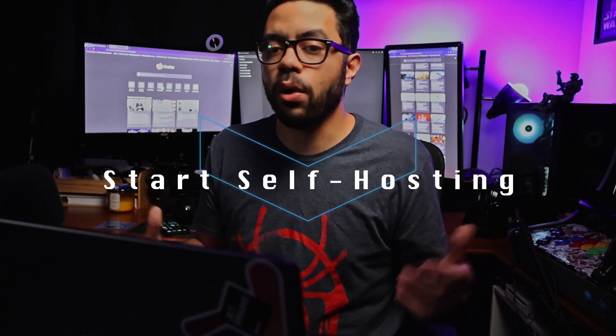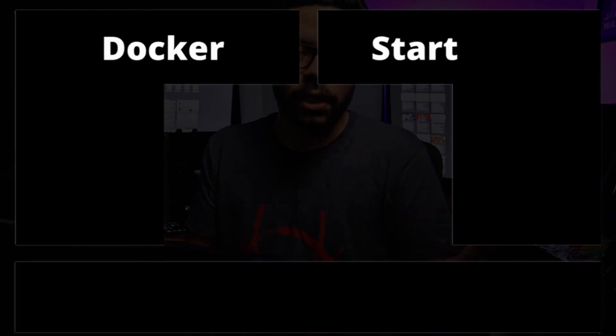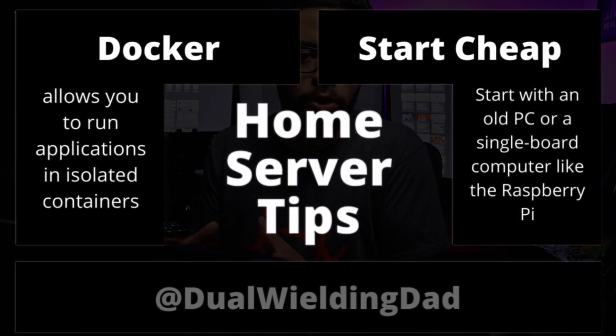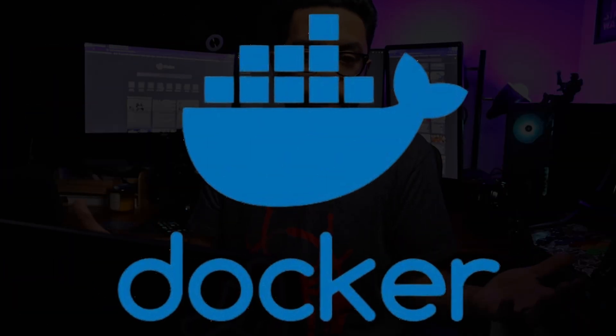Another way to use Linux is making your own home server. Linux is the most popular server operating system, so taking an old PC or an old laptop and turning it into a home server can get you into Linux and teach you a lot about it really fast.